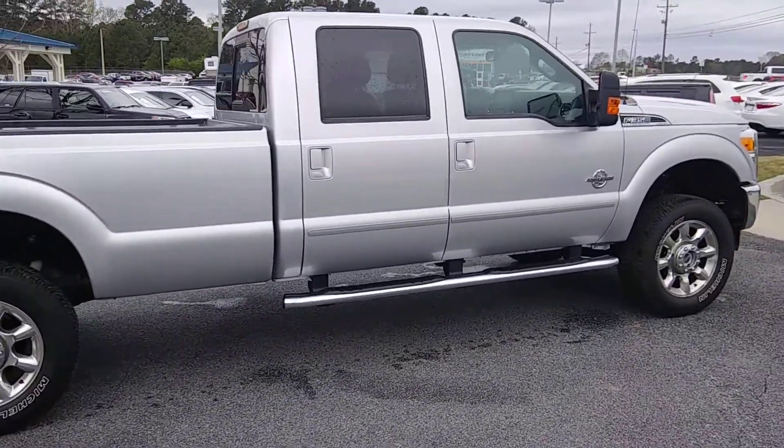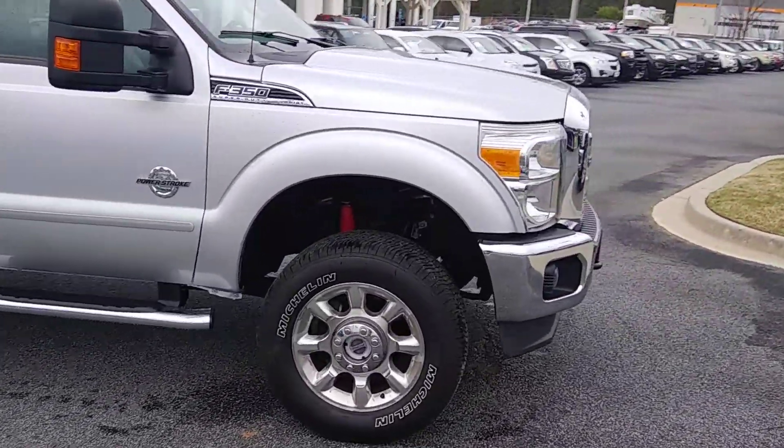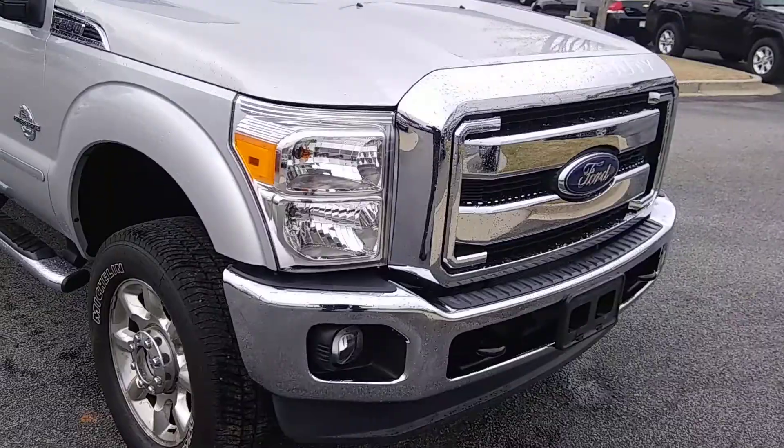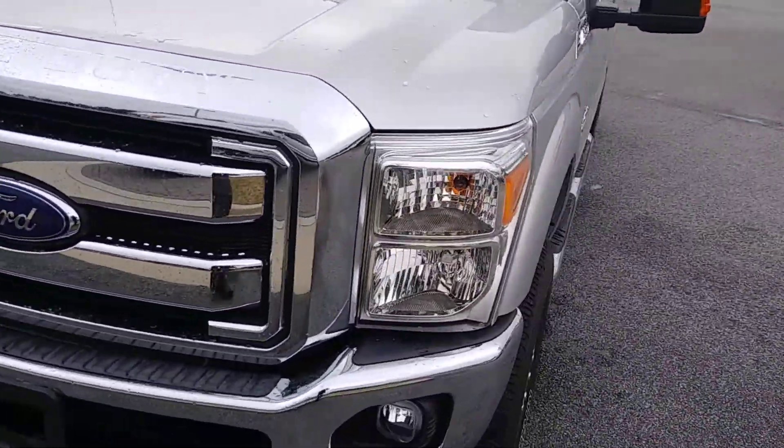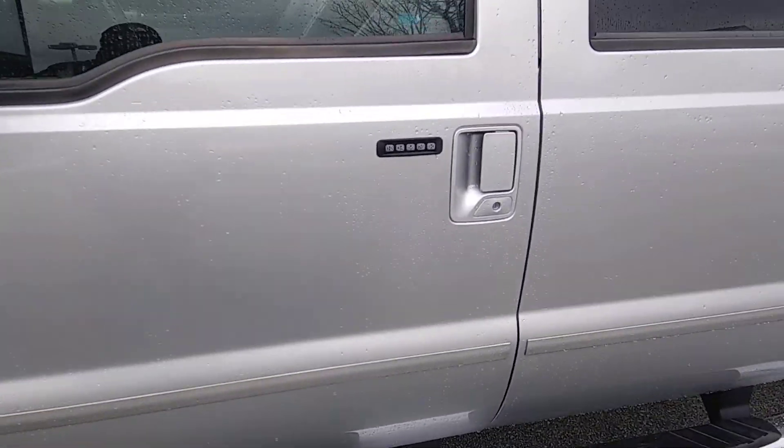As you can see, it comes with chrome running boards, 20-inch rims and tires, tow hooks, has a 6.7-liter Power Stroke diesel engine, and keyless entry.